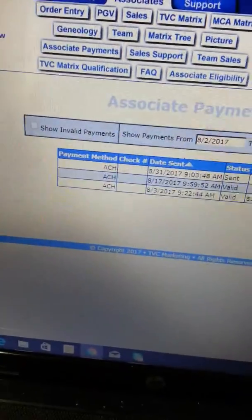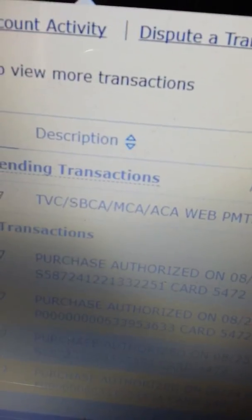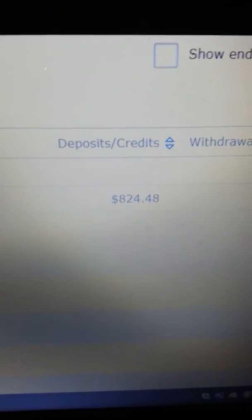Let me show you real quick my bank statement so I can show you that I really did get this money. Alright guys, so this is my Wells Fargo back office. Today's date is 9/01. TVC Matrix sent me $824.48 — that's what was deposited today, that's what I got.